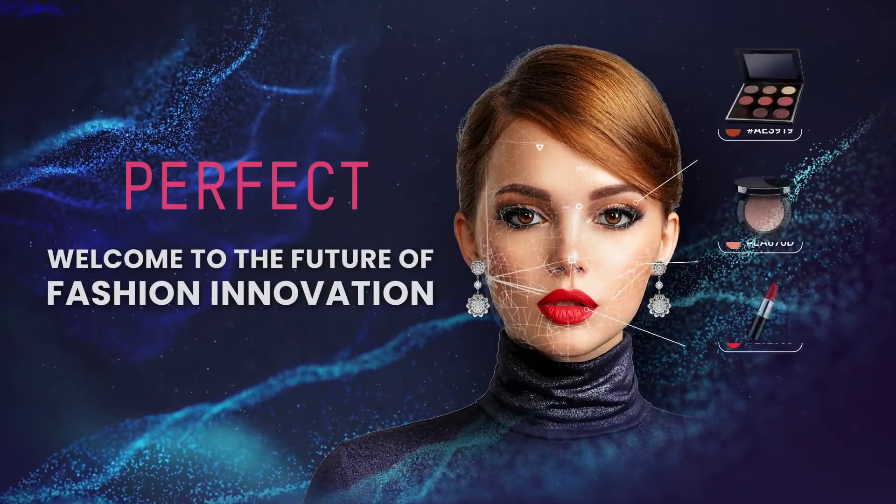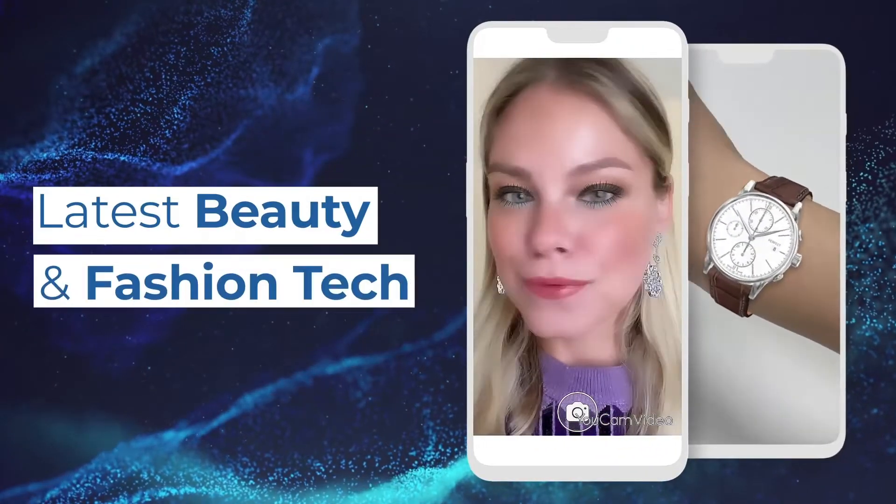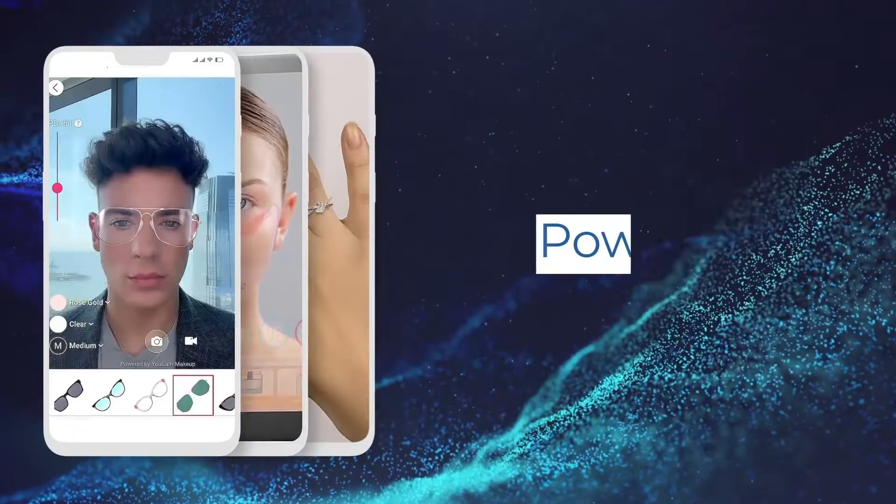Welcome to the PerfectCorp YouTube channel. If you want to stay up to date with the latest fashion tech solutions powered by AI and AR technology, subscribe and enable all the notifications.